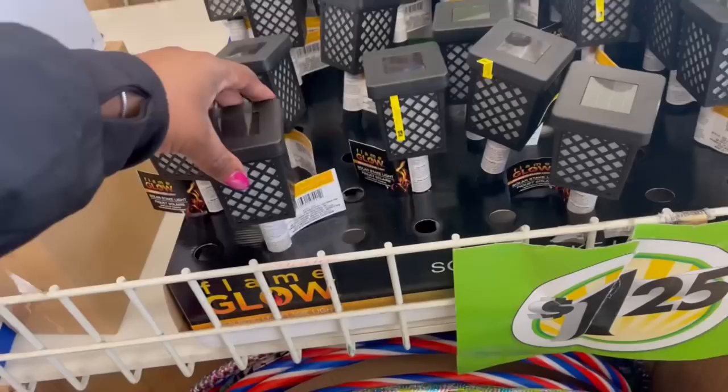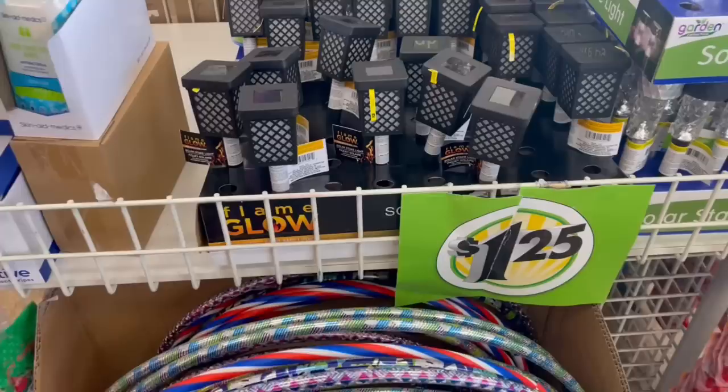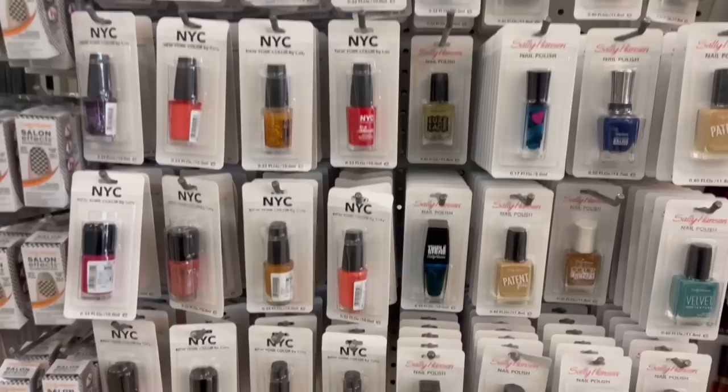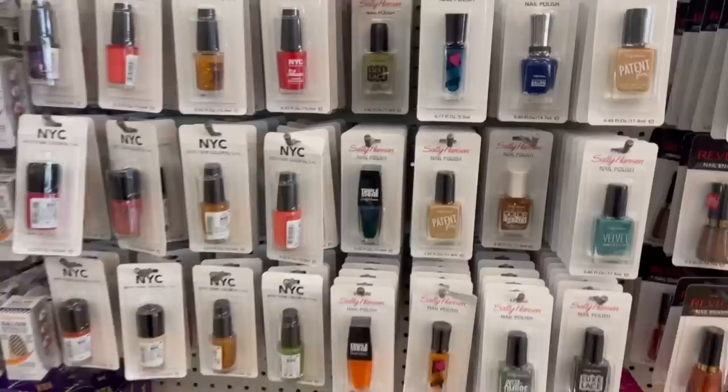Hey guys, I'm in my DT now — the one I always say is around the corner from me, not the one from earlier which is in the other direction. They got hula hoops! I can hula hoop. They did some things while I was away — this isn't the same setup as before. Look at this: the NYC and the Sally Hansen — they got it going on over here now.